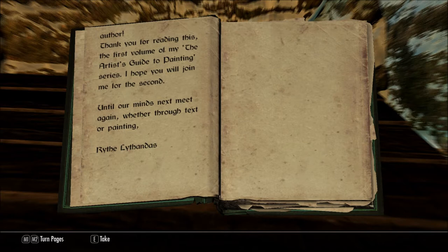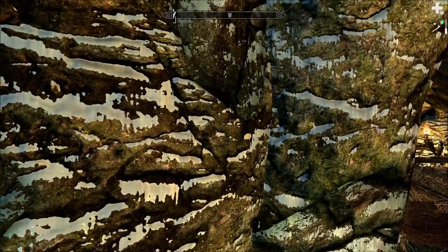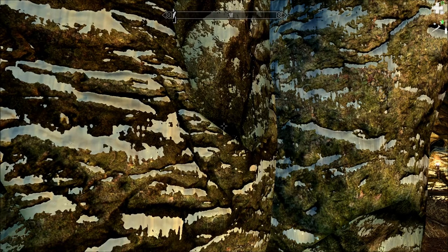Thank you for reading this, the first volume of my The Artist's Guide to Painting series. I hope you join me for the second — until our minds next meet again, whether through text or painting, with Lithandus. Thank you for listening to Let's Read the Books of Beyond Skyrim, Bruma — The Artist's Guide to Painting, Volume 1.